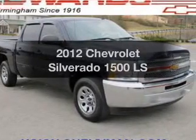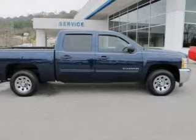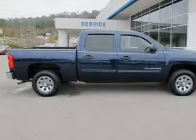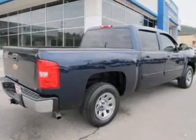Imagine yourself in this 2012 Chevrolet Silverado 1500. This is the set of wheels you've been looking for. The powertrain includes rear-wheel drive with a powerful eight-cylinder engine connected to a smooth shifting automatic transmission.